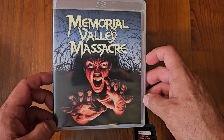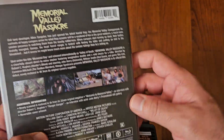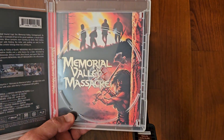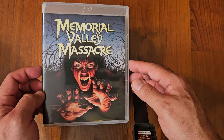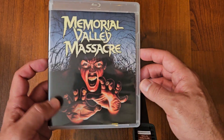Moving on, we got Memorial Valley Massacre. Another underrated slasher. This is by Vinegar Syndrome. It's a good one and it does have alternate artwork as well. This is very underrated — it doesn't really get mentioned. I don't know why. I enjoyed it.